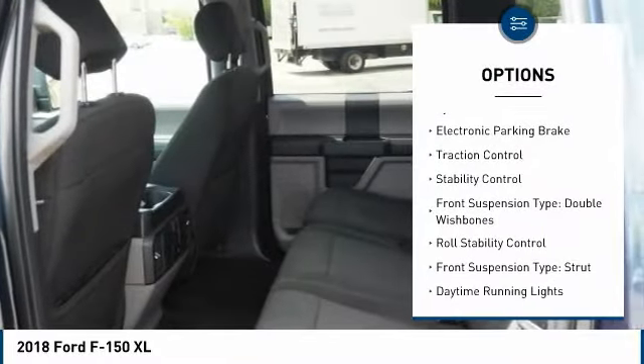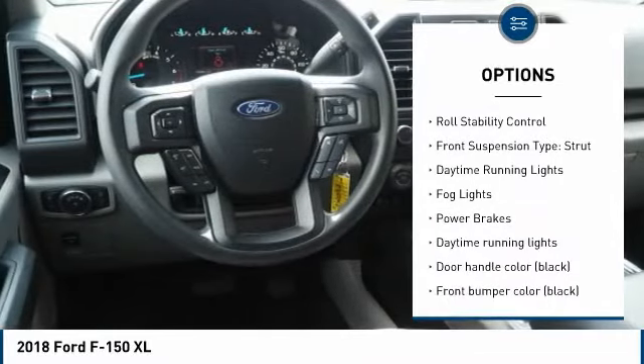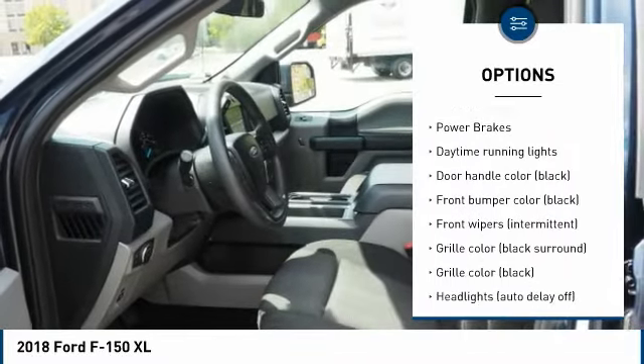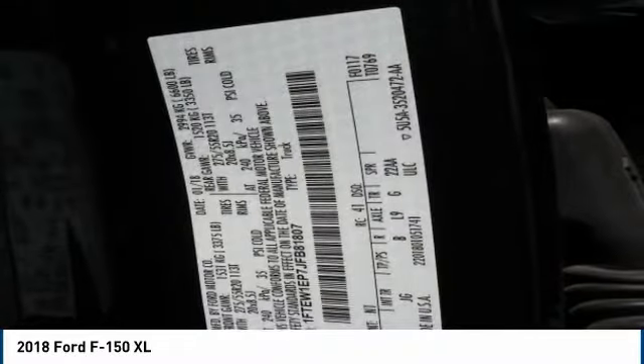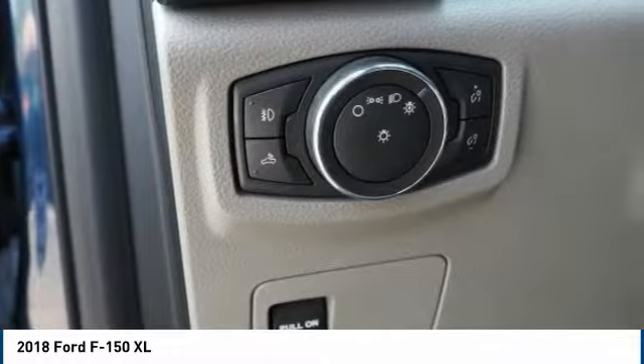Tire pressure monitoring system, electronic parking brake, traction control, stability control, front suspension type double wishbones, roll stability control, front suspension type strut, daytime running lights, fog lights, power brakes.